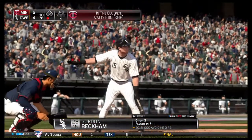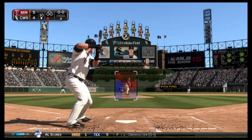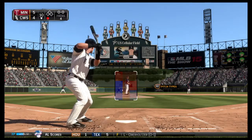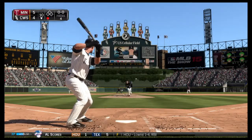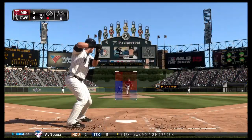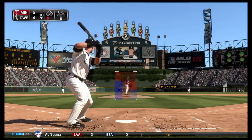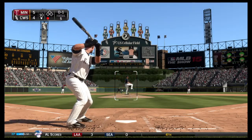Gordon Beckham will try again, 0 for 3 thus far. First pitch coming. He watches a fastball right there for strike one. That's about where he'll sit with that fastball — 93, 94 — and that's plenty hard enough to blow it by guys when you need to.